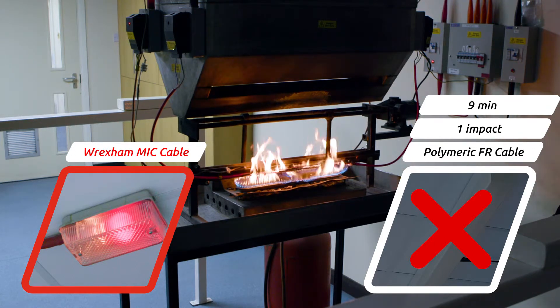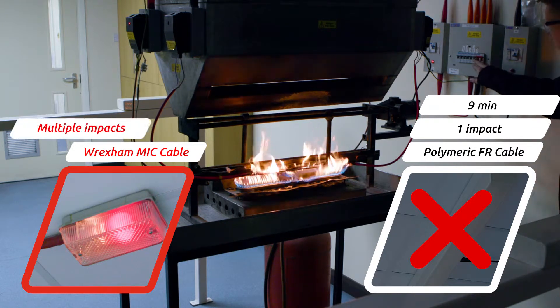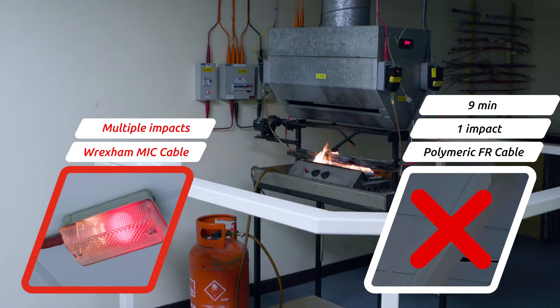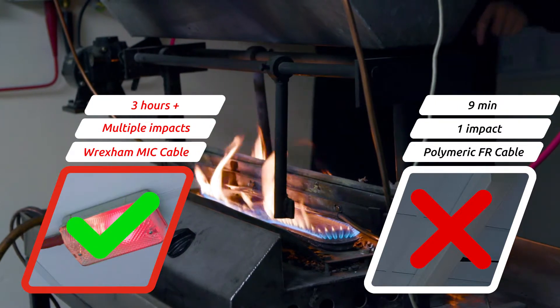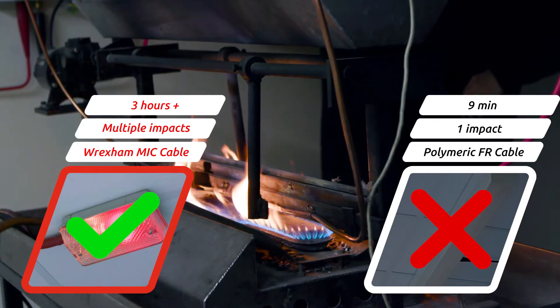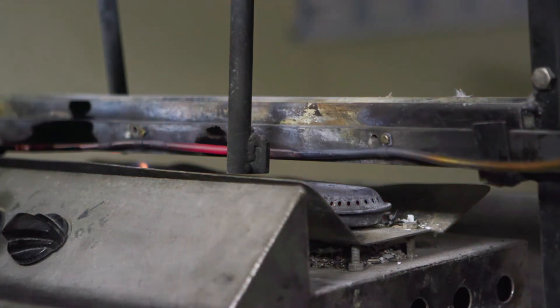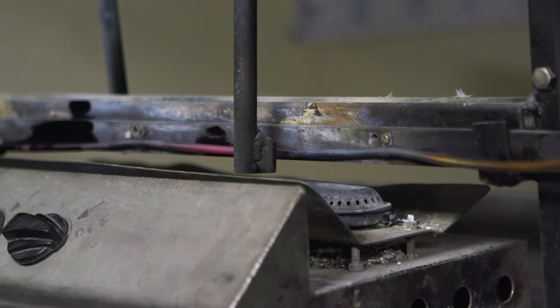We continue to run the test for a full three hours with Sample A. The Wrexham Mineral Cable enduring three hours of sustained attack from direct flame with temperatures exceeding 700 degrees and many direct impacts. The results are compelling. The Wrexham Mineral Cable sample, whilst glowing red-hot and flattened by multiple impacts, continues to provide power in a real fire scenario.